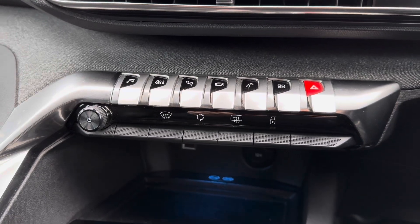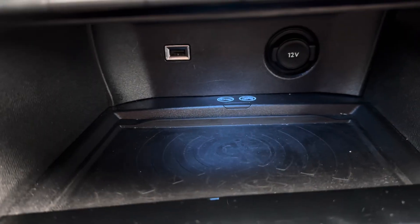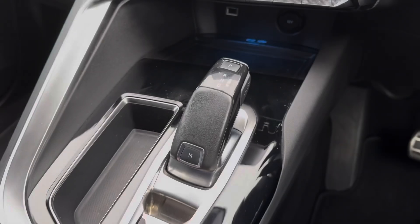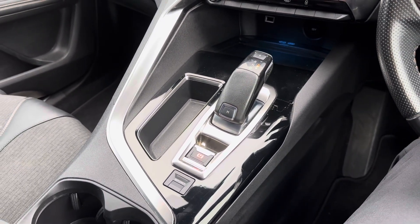Here you have your physical controls for the climate control and infotainment system. Below you have a wireless phone charger, 12V socket and USB input so you can easily charge your device. In the centre console you'll find your automatic gear selector, electronic handbrake and sport mode.